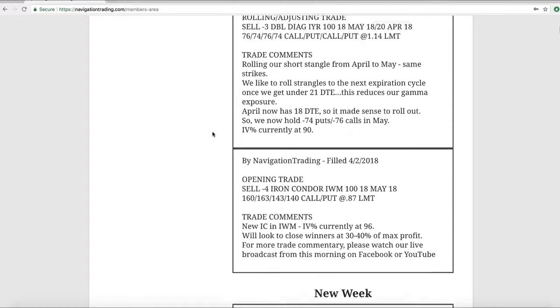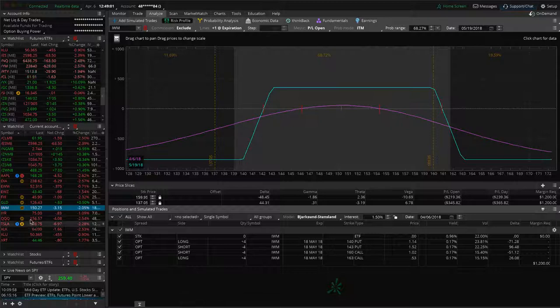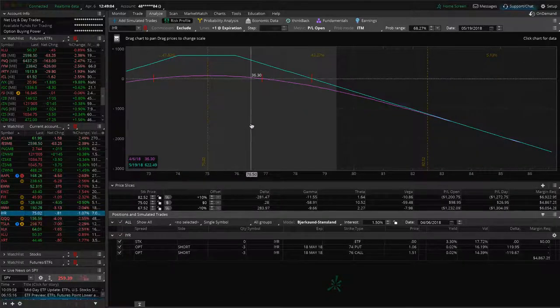Next trade is a rolling adjusting trade in IYR. We had a short strangle and rolled it from April to May, keeping the strikes exactly the same. This is our typical mechanical way to adjust when we get under 21 days to expiration — we roll it out, it reduces our risk and reduces gamma. April only had 18 days to expiration, so we wanted to roll that out. Looking at IYR now, we're still very centered in that position, about break even or a little bit of profit, just waiting for some more before we book that one.